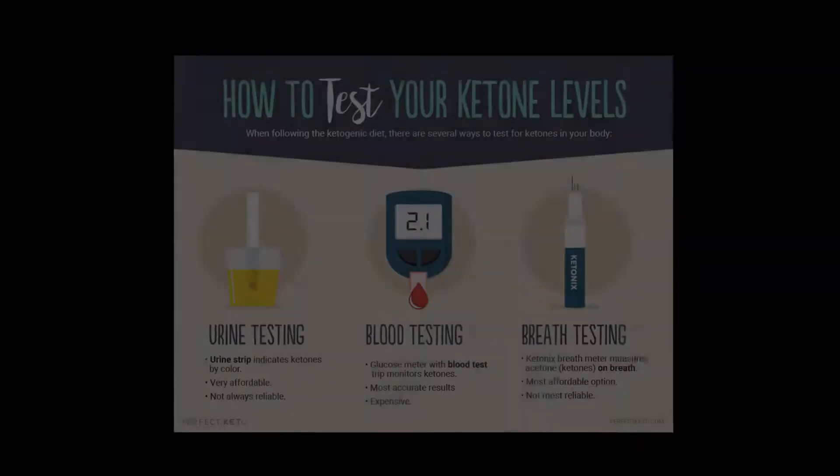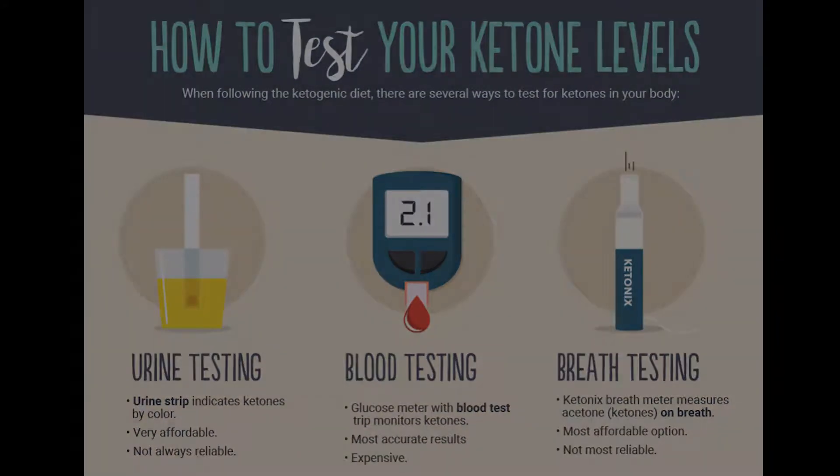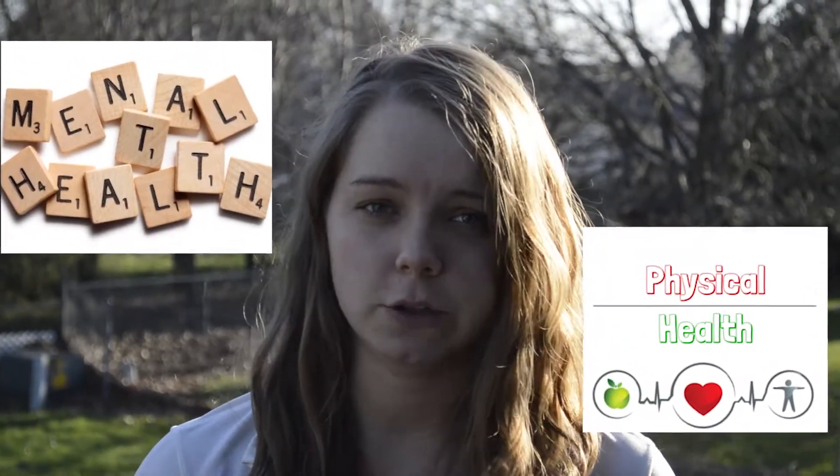Our bodies are incredibly adaptive to what we put into them. So if we cut out the carbs, even by 20 grams, and then add on an abundant amount of fats, your body is going to be thrown into ketosis and this is going to cause you to lose weight. It also has many physical, mental, and all different sorts of health benefits that go along with it.